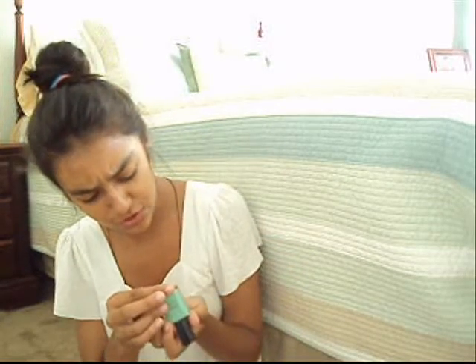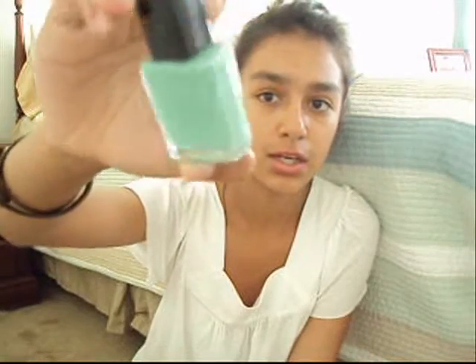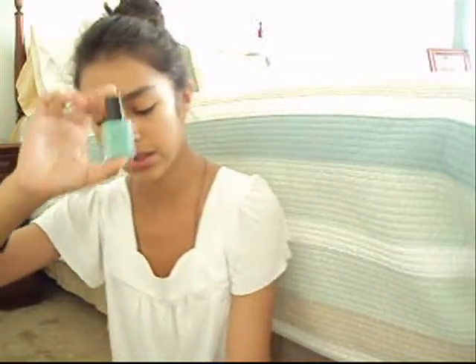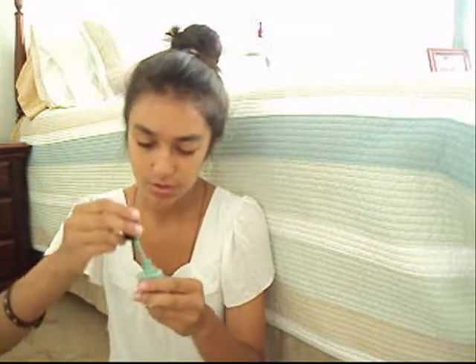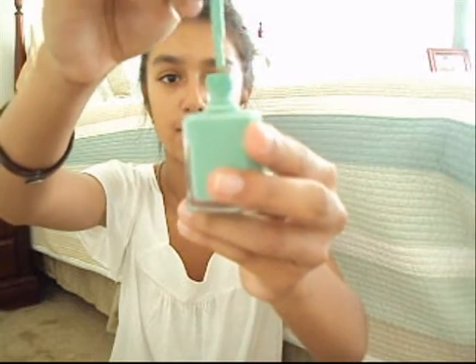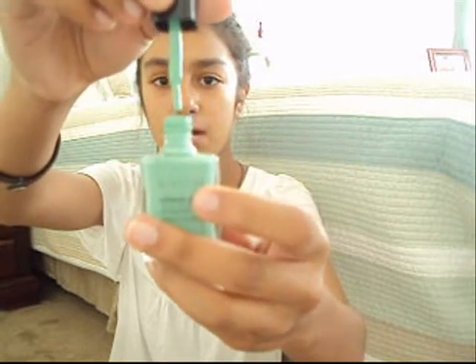This one is by Avon — it's Nailwear Pro nail polish in the color Jade. It's a really nice minty green color and it was about $4.50 or $5. I love the color and I love the brush — it's really runny and liquidy. It's just amazing. It just takes a while to dry.